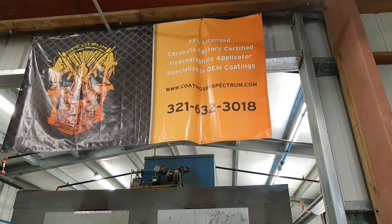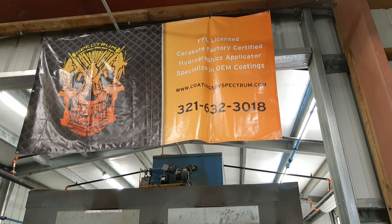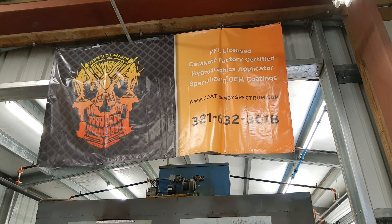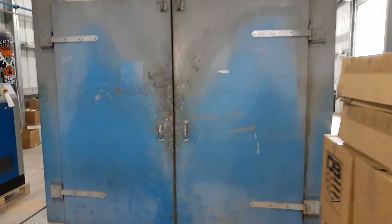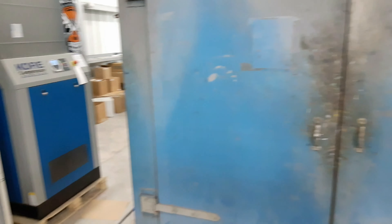And there's the info right there guys: FFL license, Cerakote factory certified, hydrographics applicator, specializing in OEM coating. There's the number — hit him up. He has huge ovens, huge huge ovens.